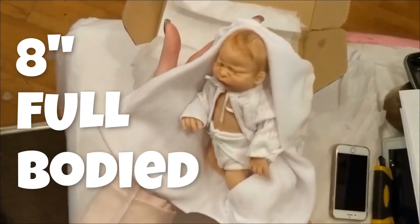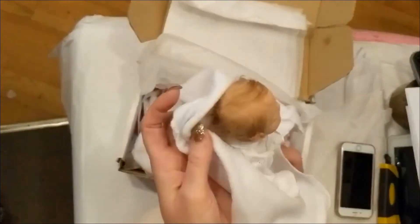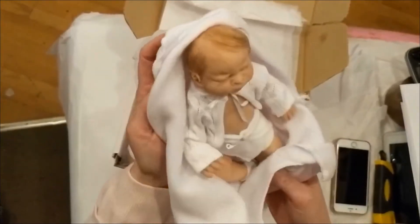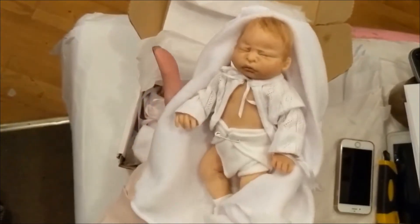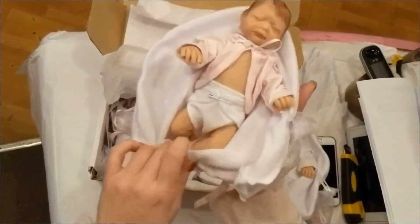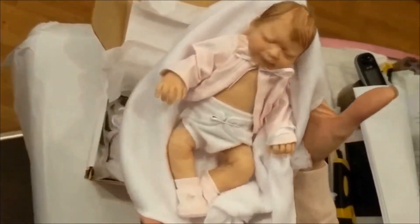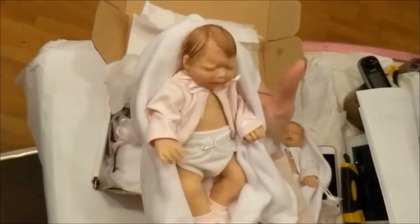So these are the eight-inch full-bodied silicones. They've got all inserted hair, all hand-rooted with delicate mohair, and they're all hand-finished and hand-painted. We have a really good selection of these here at the shop — isn't that just the sweetest thing you've ever seen? They're always just so perfect when we first get them out of the box.